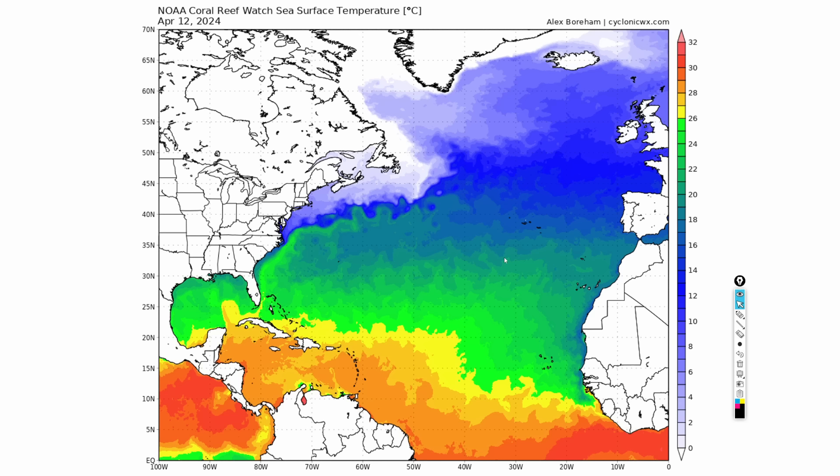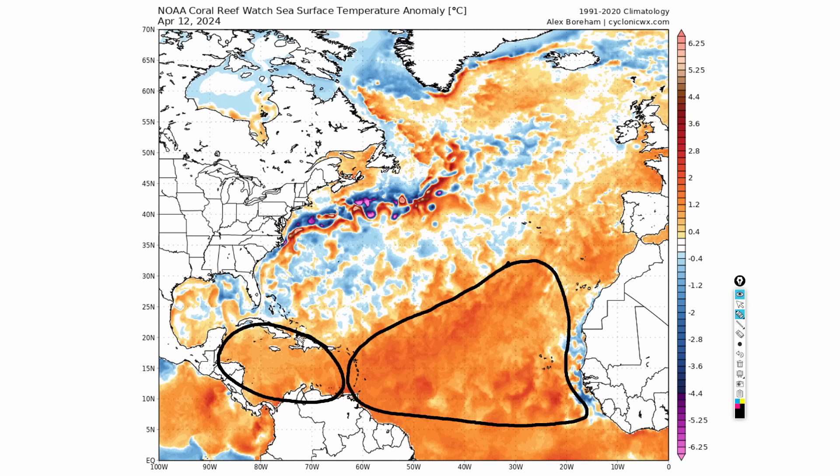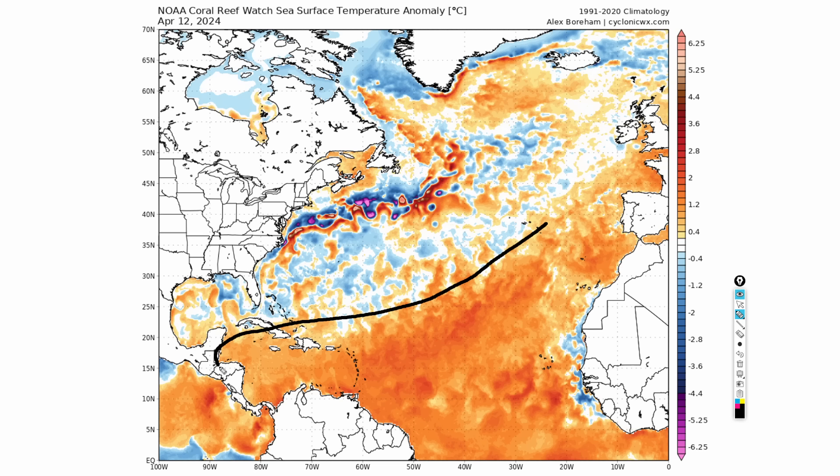When we take a look at the anomalies, this is very, very alarming. Look at how deeply orange these anomalies are over the main development region, even into the Caribbean — running about one to almost three degrees Celsius above average for mid-April. This is not what you typically see until late June or early July, and we're already well ahead of schedule. This is a signal that really warrants a very busy, hyperactive Atlantic hurricane season.